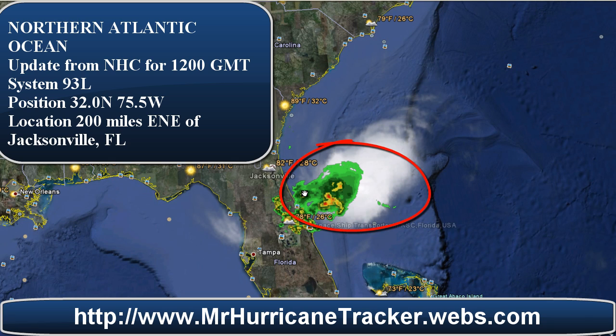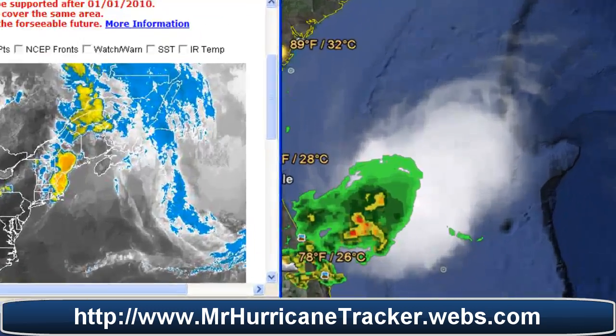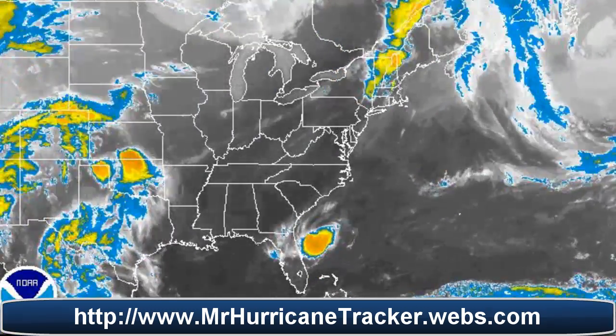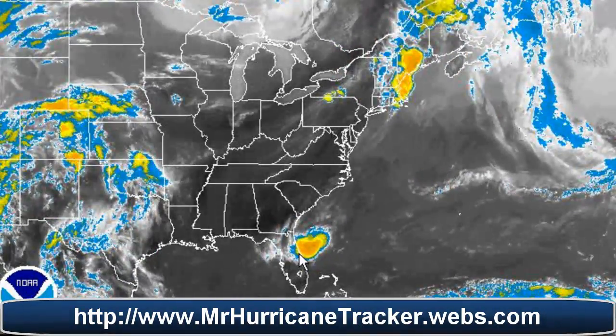We'll continue to watch this storm as it moves into Florida. Areas south of Jacksonville are actually going to receive showers and thunderstorms, which they are currently receiving now according to our Google Earth maps. Looking at the radar imagery from MrHurricanetracker.webs.com, the storm is moving pretty fast and some of it is actually on shore now in areas of Florida, showing shower and thunderstorm activity.